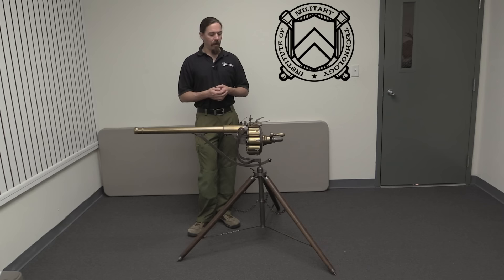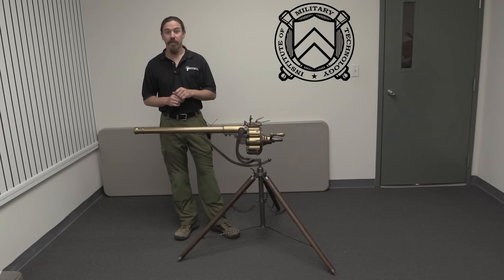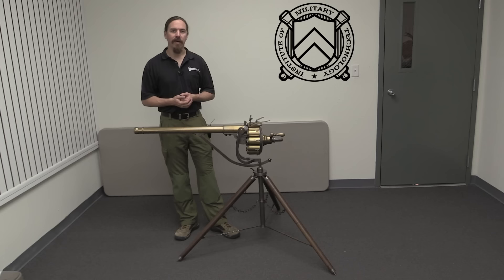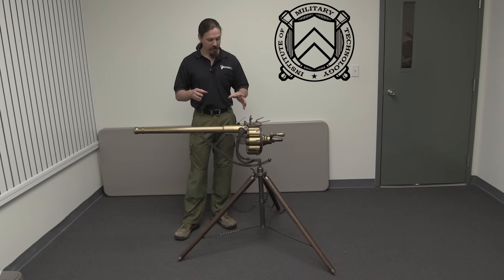Unfortunately for Puckle, it appears he only really had one customer: a British Duke, John Montagu, who purchased a couple of these guns for a naval expedition down into the West Indies. It apparently didn't go very well. Today, two complete original Puckle guns still exist in England that were originally purchased by Montagu. This third gun is partially original and partially reproduction, made from other parts from that same collection. While it isn't completely original, it is modeled off the existing originals and uses a substantial number of original parts.